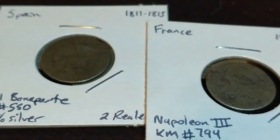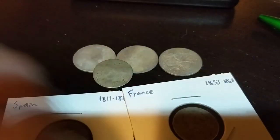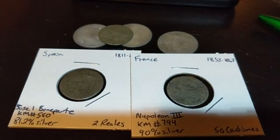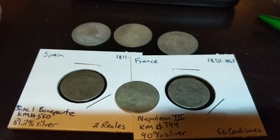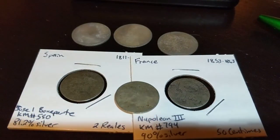We got five out of the six identified. I'll take that. And three of them were silver — well, we're pretty sure that last one's silver. Thanks for joining me. It's been Brad and my World Coins.